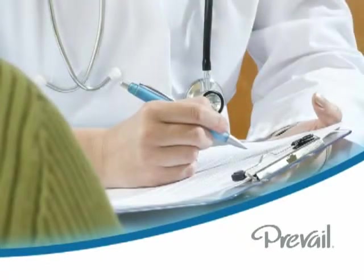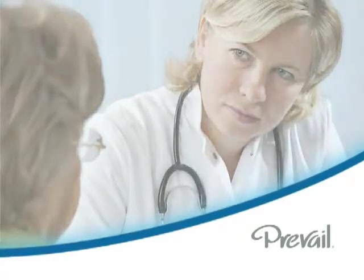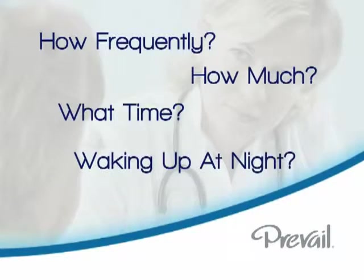You will also likely be asked about your family history, your physical and cognitive limitations, and your urinary pattern — how frequently do you go, how much do you pass, what time of day are you urinating, and are you waking up at night to go to the bathroom?